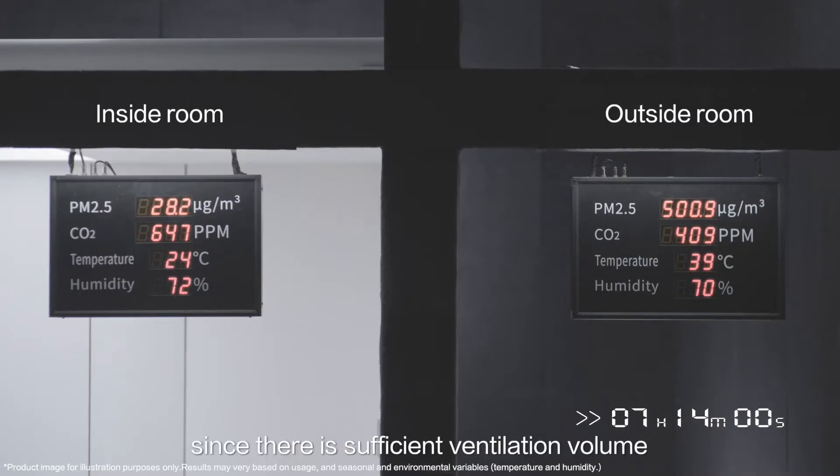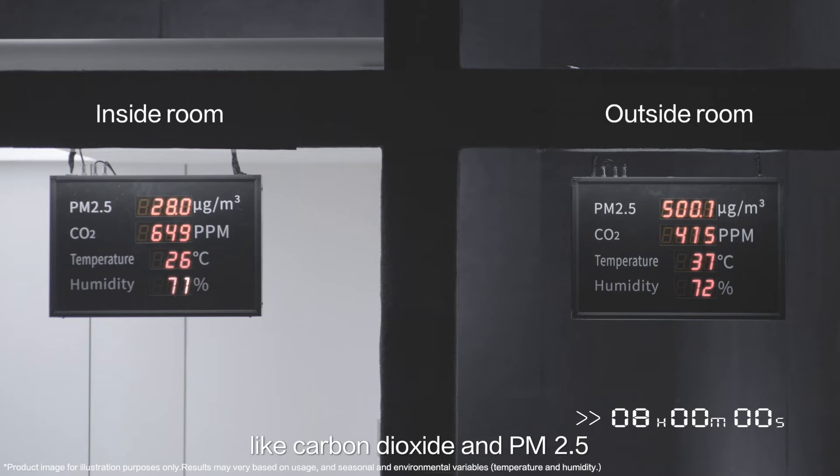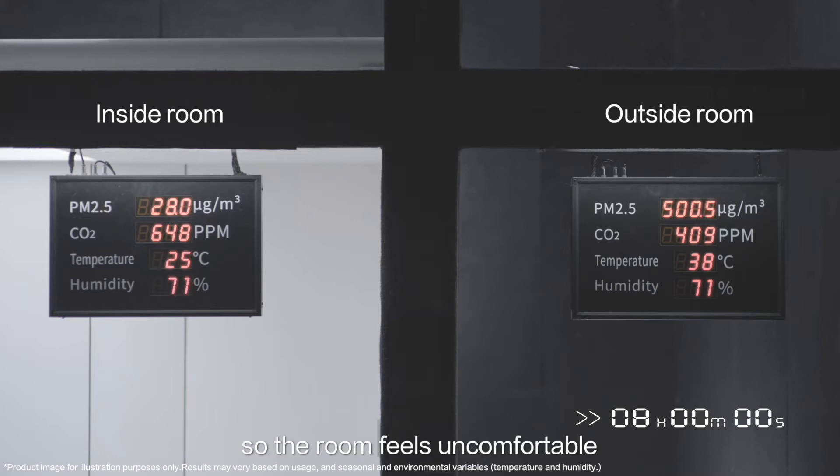In addition, continuous introduction of moisture from the outdoor air causes the humidity to fluctuate. After eight hours, since there is sufficient ventilation volume, the air is effectively purified of pollutants like carbon dioxide and PM2.5. However, the humidity remains relatively high, so the room feels uncomfortable.